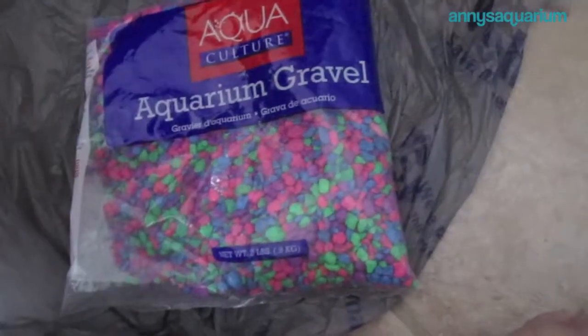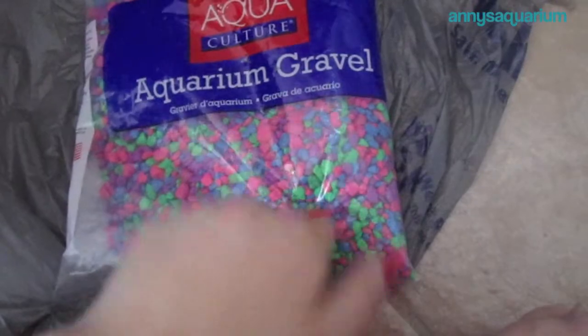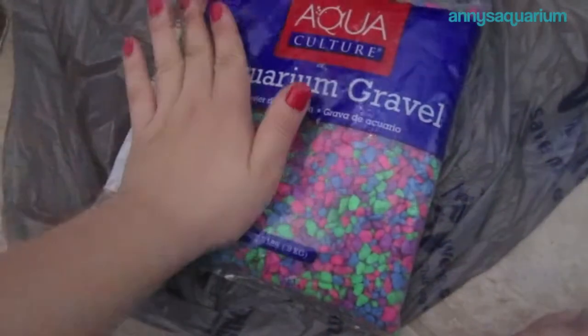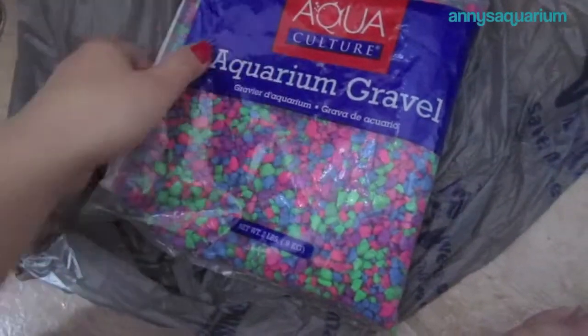It doesn't give off like a chalkiness to it, which I like about it. So I will be washing this up and then switching out the gravel from my fish nursery — so that's what's gonna happen.